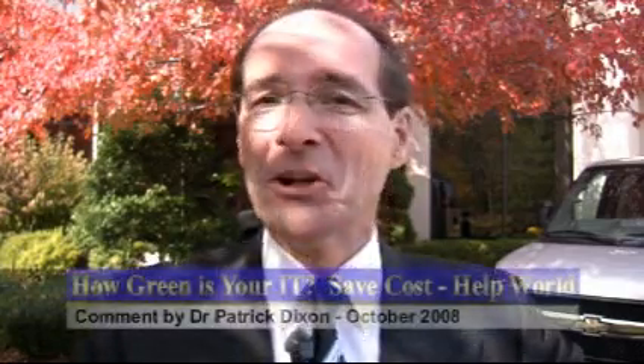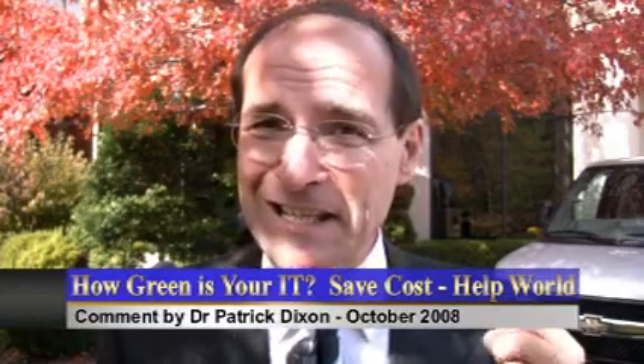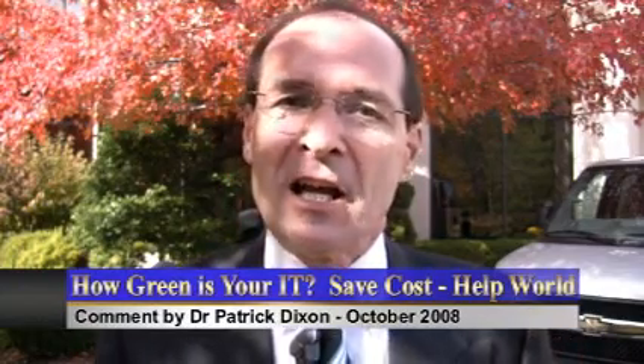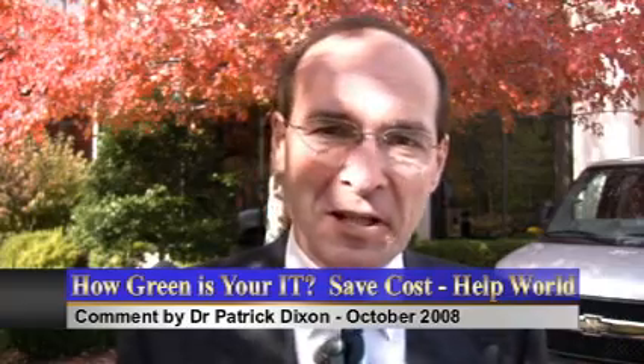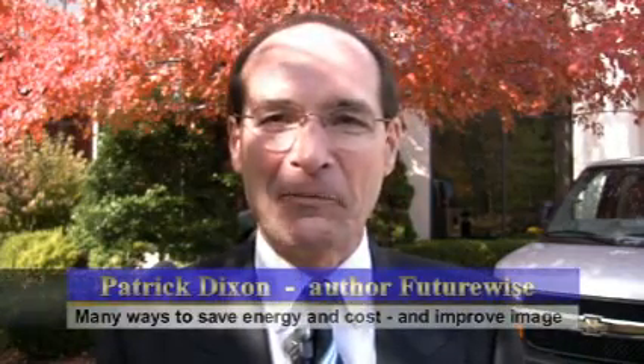A really big issue many corporations are thinking about at the moment is how green is your IT? After all, IT was supposed to save the world by reducing travel, reducing the amount of paper that people use and so on. The reality has often been less clear. For example, there are now 500 million obsolete computers in America alone, with 130 million mobile phones thrown away every 12 months.